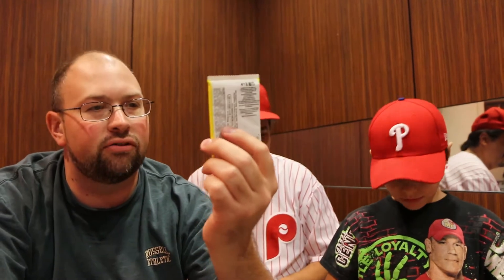Pause the video right now, subscribe, and come back and watch us break these. 2016 Heritage High Numbers features today's stars in the design of 1967. Heritage is always a really nice product, so we'll see how we do.